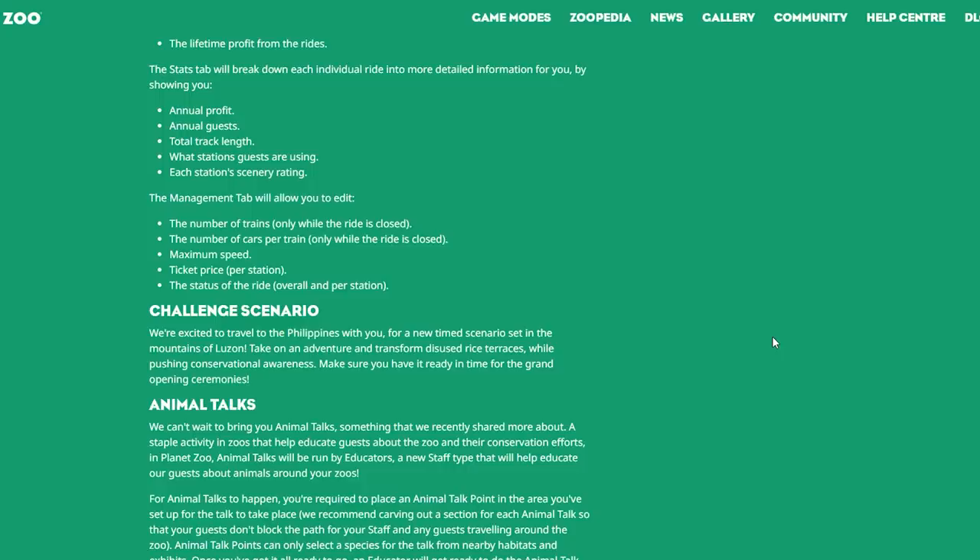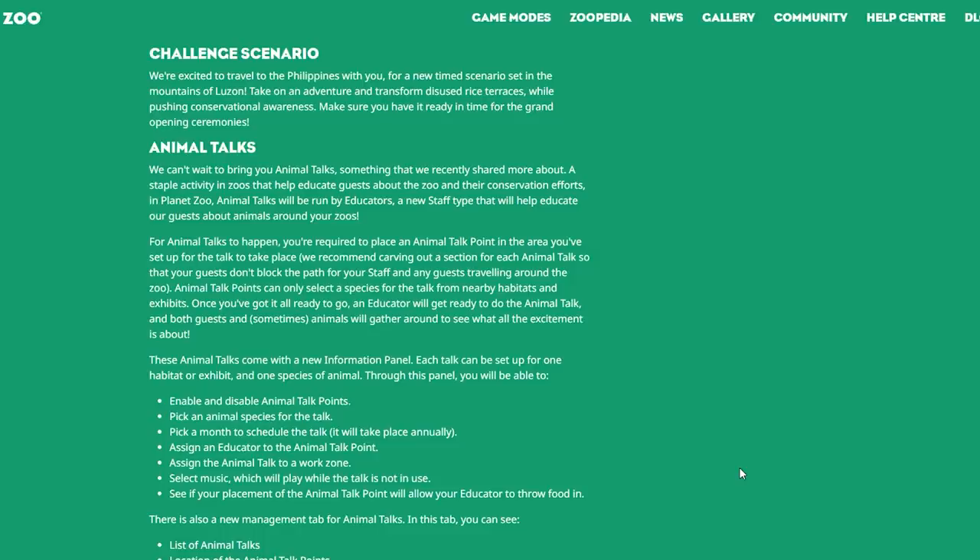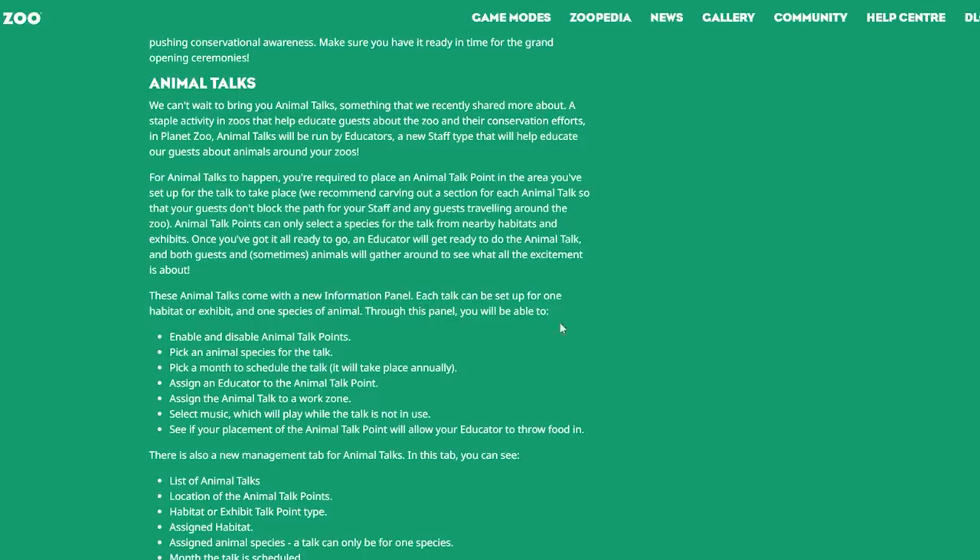The management tab will allow you to edit the number of trains and cars per train (only while the ride is closed), maximum speed, ticket price per station, and the status of the ride overall and per station. Those are really great additions. Also, there's a new challenge scenario set in the mountains of Luzon in the Philippines — take on an adventure and transform rice terraces while pushing conservation awareness in time for the grand opening ceremonies.